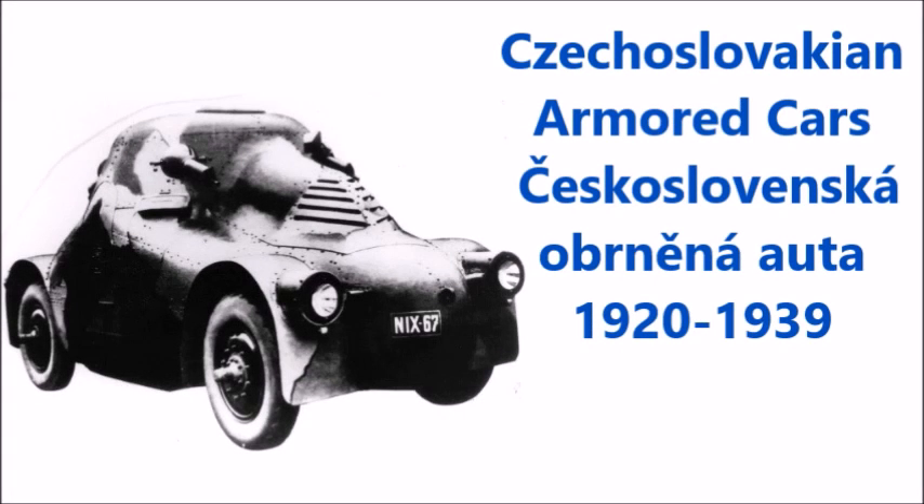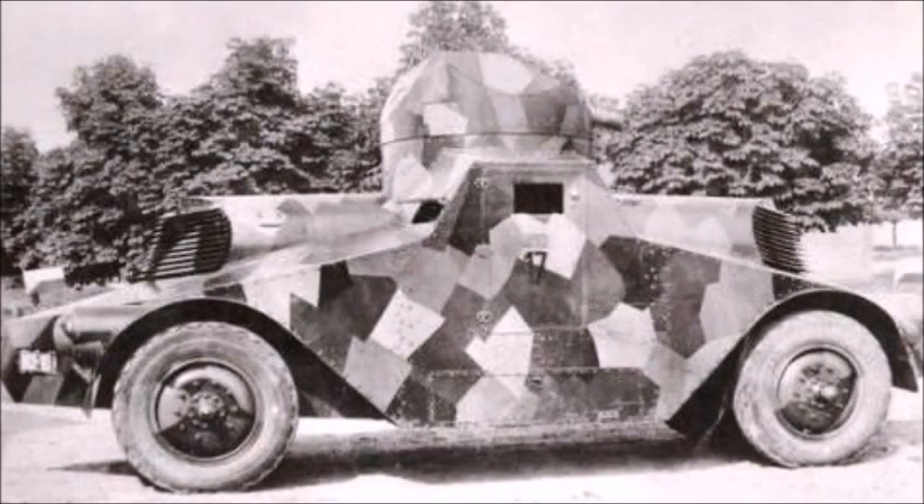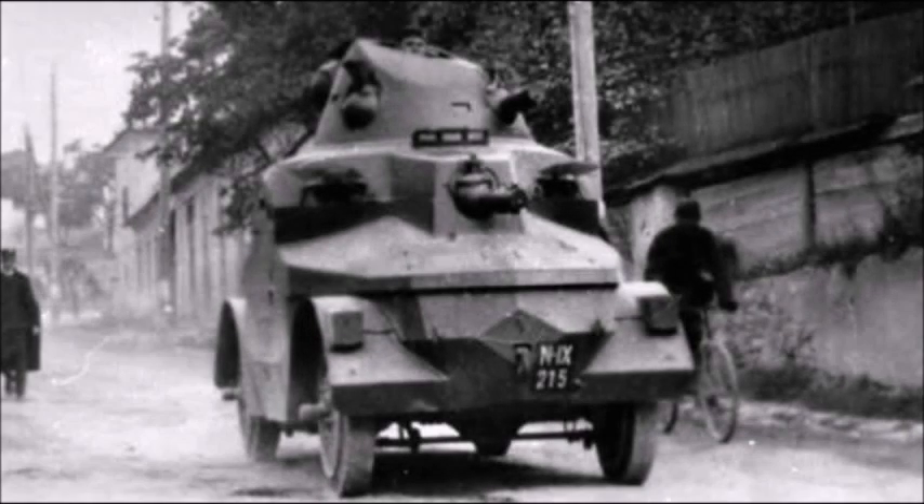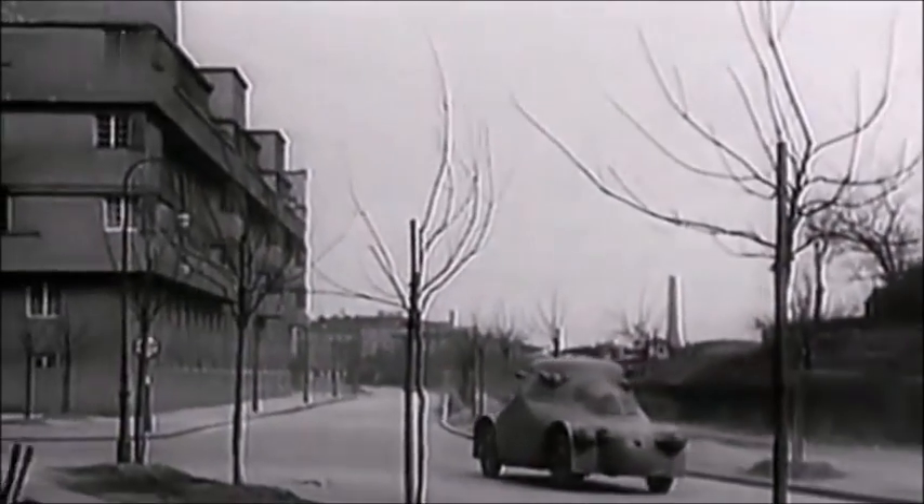What's up YouTube? This is J-Man Time and today we're going to be talking about some rare Czechoslovakian armored cars that were designed between 1919 and 1939. Czechoslovakia gained its independence from the Austro-Hungarian Empire, Germany, and the Russian Empire in 1918-1919 during and after World War I. In late 1919, the Czechoslovakians began developing their own infantry fighting vehicles, including armored cars.